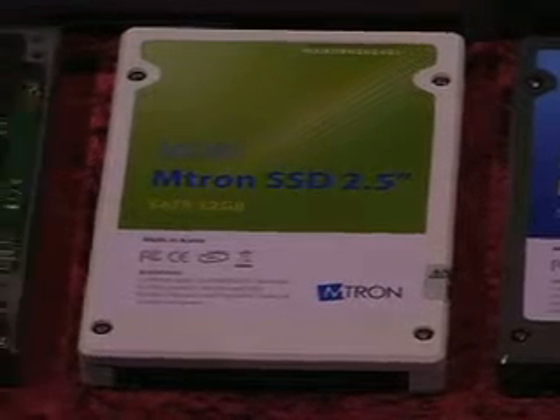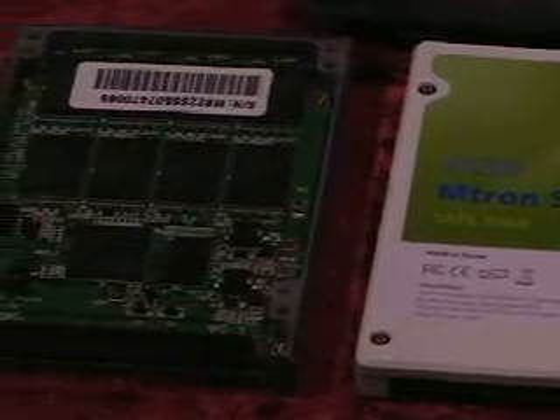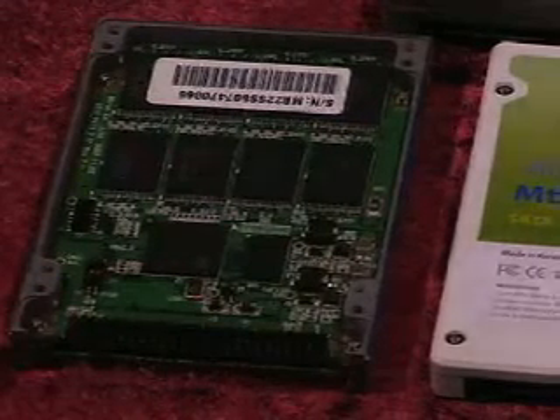Solid state drives can replace existing hard disk drives. It's just a drop-in replacement. You don't need any extra software or driver — 100% compatible. Since SSDs don't have any moving parts, they are very durable.